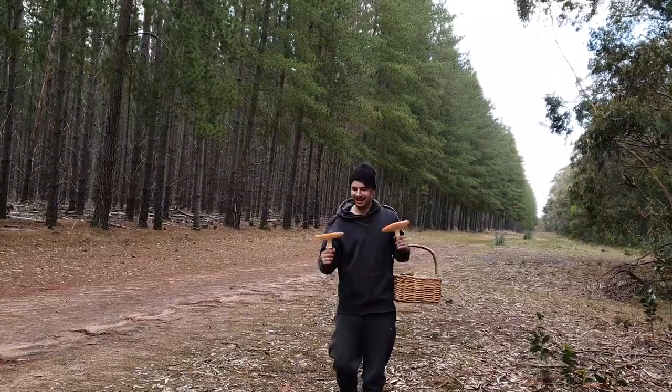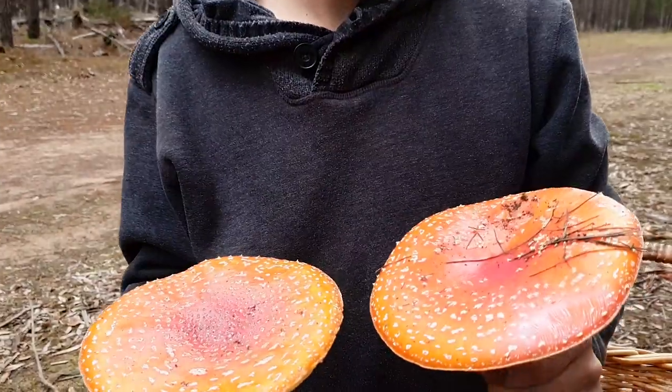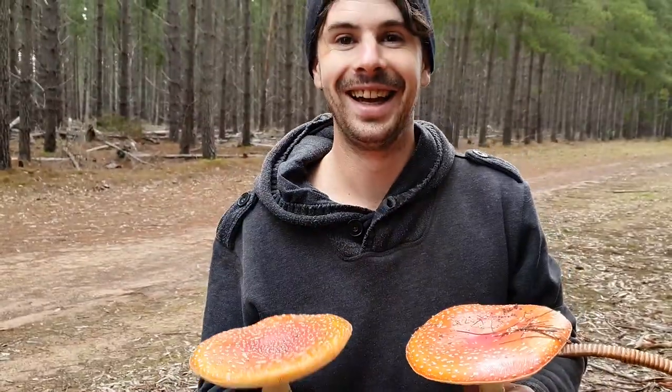And what have you found there, little fella? Sword fighting? Well perhaps not now mate — a bit later, after dinner.